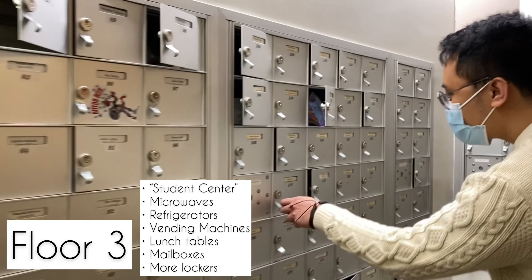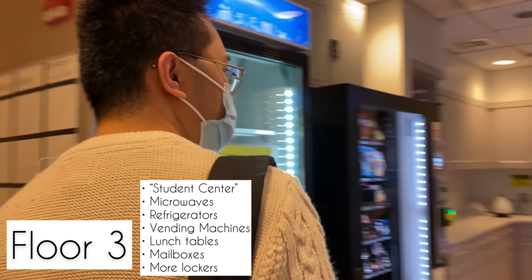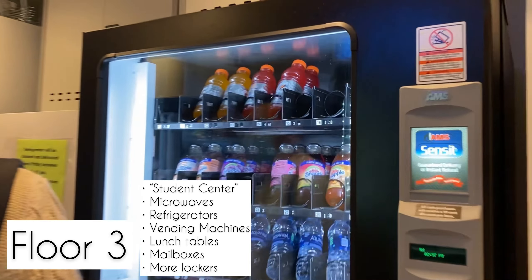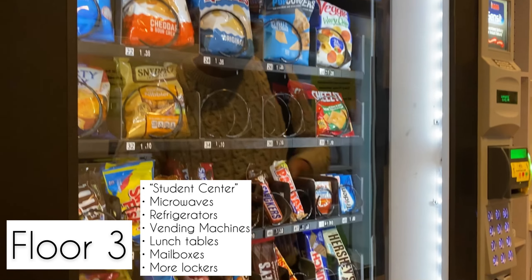To the right, we have your first-year clinical skills lab, available for extra practice if you need it. There's another lab upstairs for practice as well, but this bottom lab is honestly the better lab.